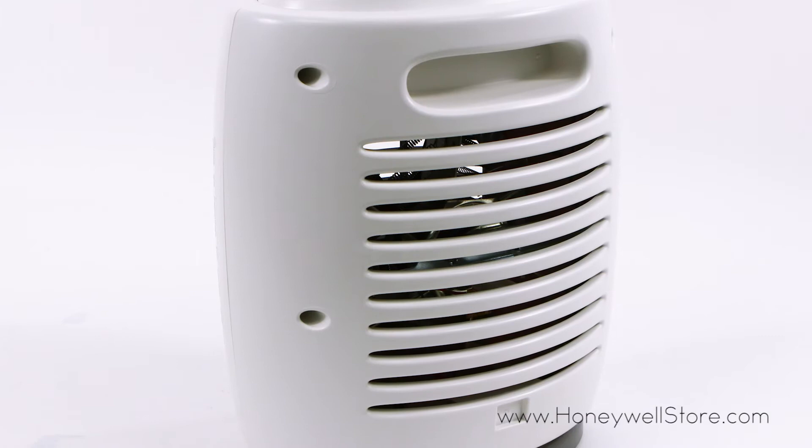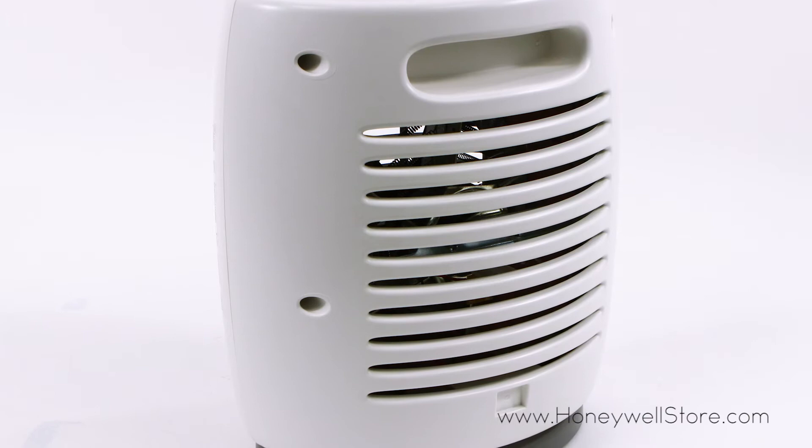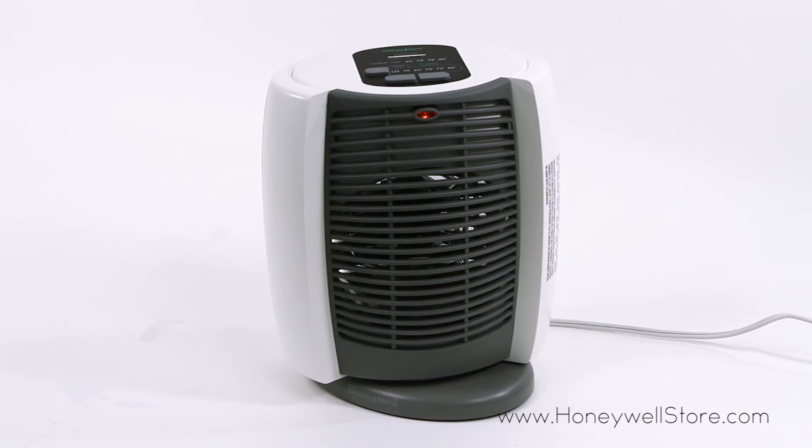The CoolTouch housing keeps this heater safe to touch, and the auto-off tip-over switch will turn off your heater in the event of it being knocked over. Exceeding industry safety standards, this heater also comes with overheat safety protection.